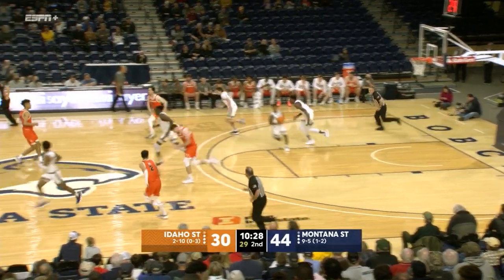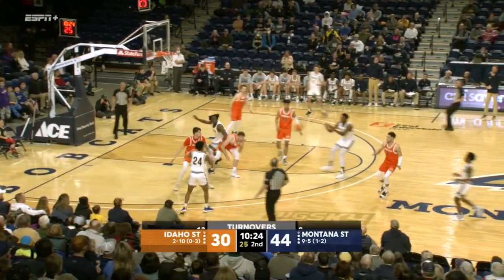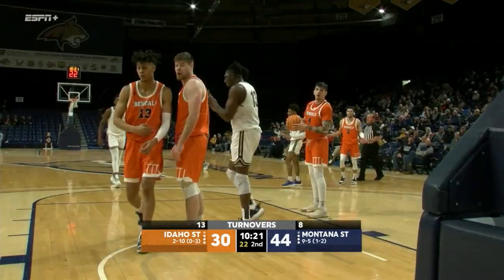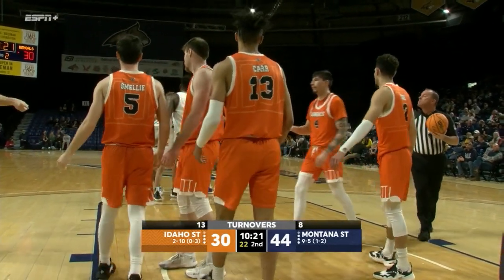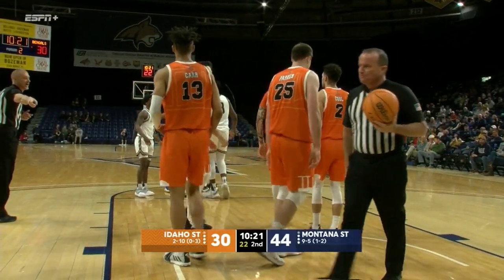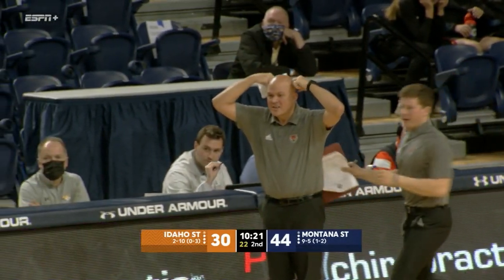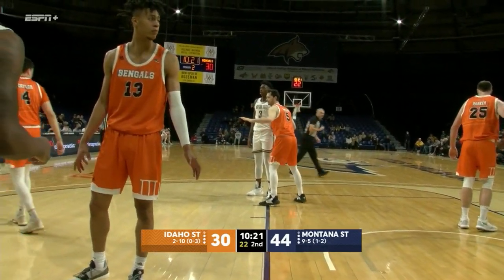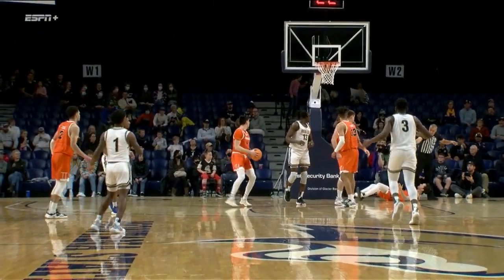This one going to be out of the hands — trying to turn the corner with Brayton Parker, and it's stolen away by Great Asabar. Asabar will feed it to Bellow, Bellow now inside of the left block, goes up — a whistle going to be coming, a blocking foul against Idaho State. It's on the floor — going to be the team's fourth. 10:21 remains in the second half, 44-30, Montana State in front by 14. Whistle came against number five, Austin Smaley, and that's going to be his third.